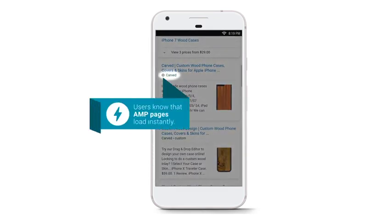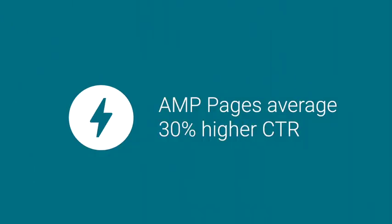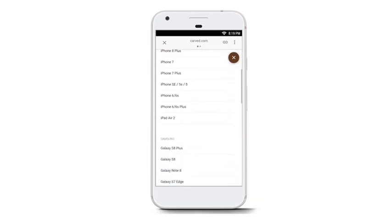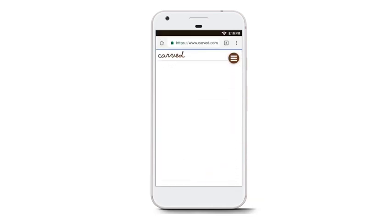AMP pages are identified by a lightning bolt badge. This badge increases click-through rate, thus increasing mobile organic traffic about 30%. The user taps on the AMP listing, and the AMP page always displays instantly.